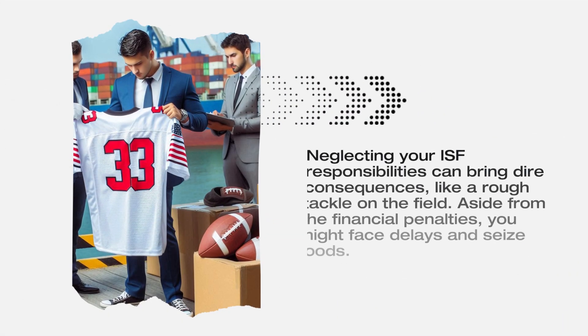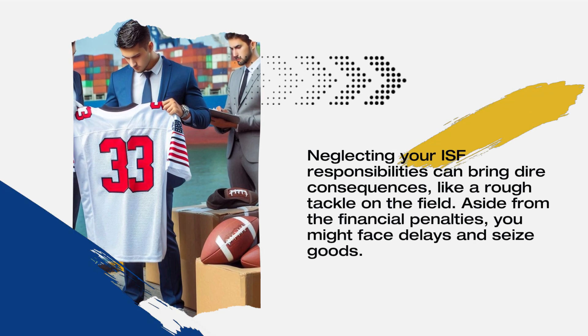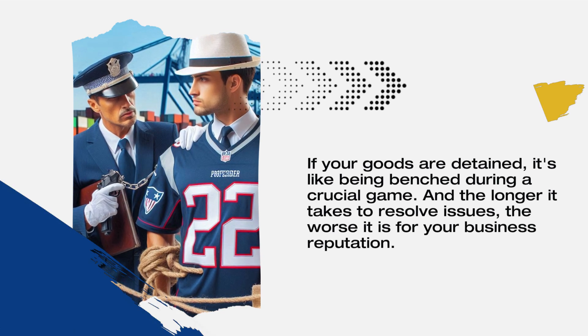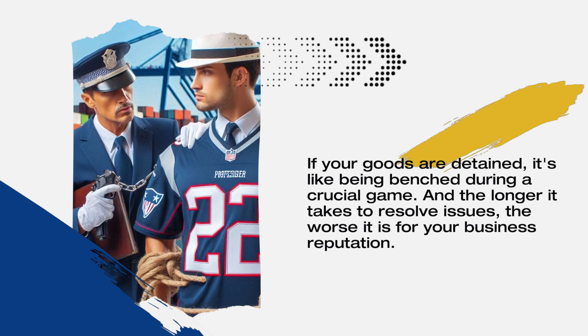Neglecting your ISF responsibilities can bring dire consequences, like a rough tackle on the field. Aside from the financial penalties, you might face delays and seized goods. If your goods are detained, it's like being benched during a crucial game. And the longer it takes to resolve issues, the worse it is for your business reputation.